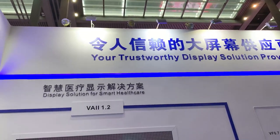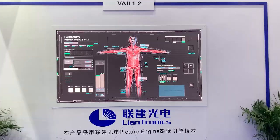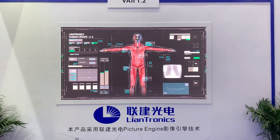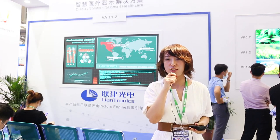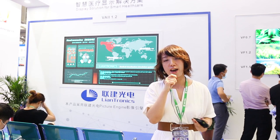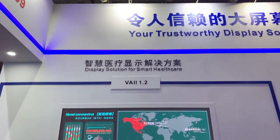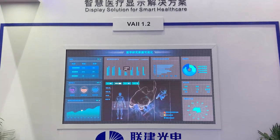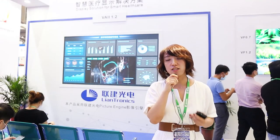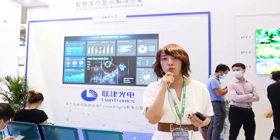Next, you can see our V8 second generation. On-site, we actually simulate the medical care scenario. In the medical care industry, there are a lot of occasions which may use our LED display solutions — for example, training sessions, healthcare knowledge propaganda, and remote diagnosis, and a lot more. Combined with Liantronics picture engine technology, it can elevate the details and color restoration capabilities, even in low brightness and low grayscale.